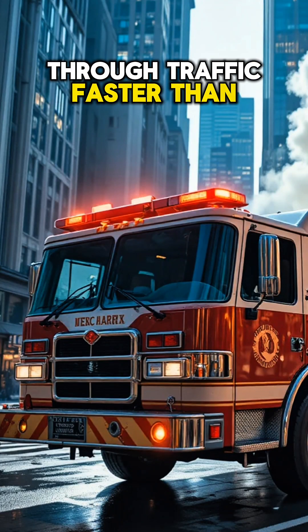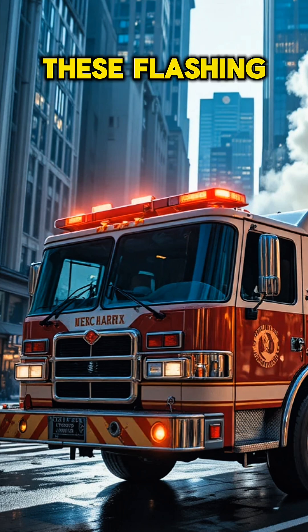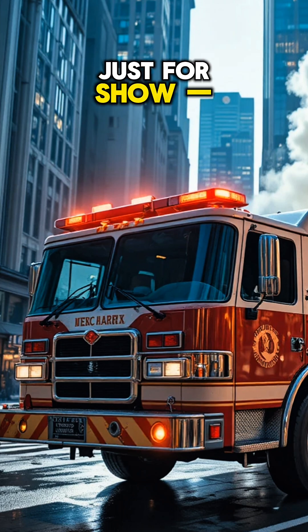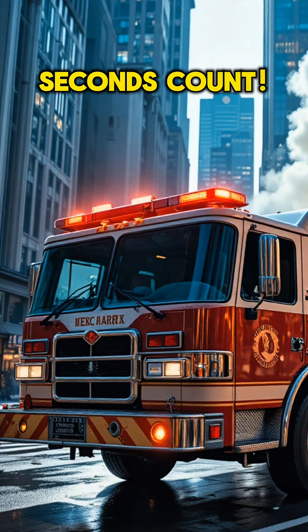This red monster rushes through traffic faster than you can imagine. Ever wonder how it works? Let's find out. These flashing lights aren't just for show — they clear the road and light up the fire scene. Every detail matters when seconds count.